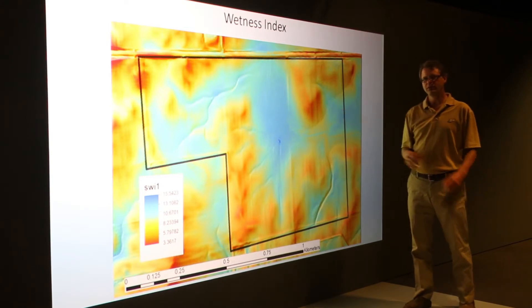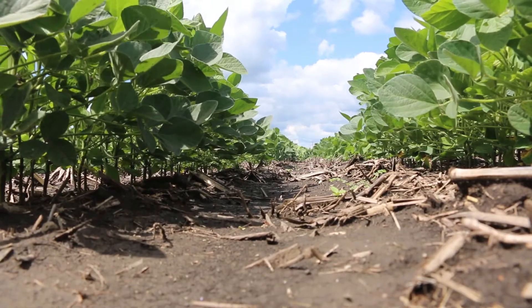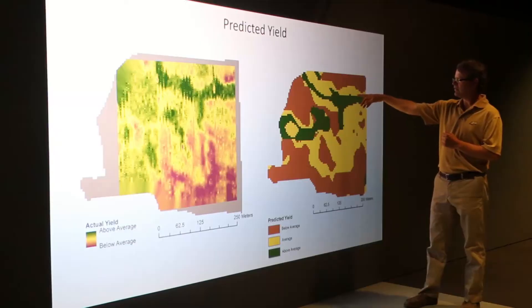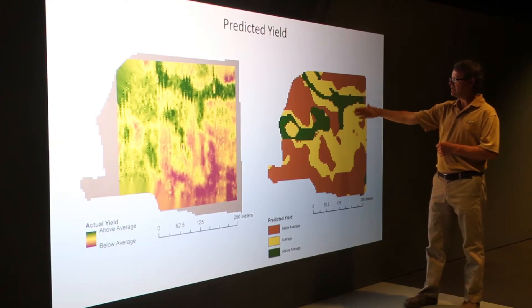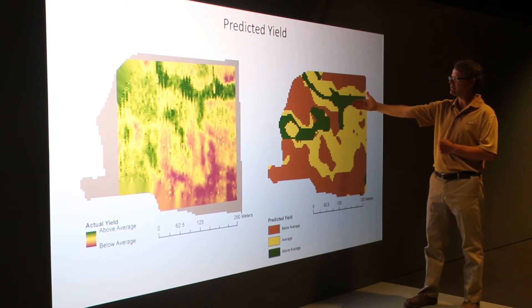The uses of these soil maps include understanding fertilization rates, irrigation rates, and where practices may benefit you the most. This is extremely useful for farmers because they're managing to make profits. A better understanding of your soil will increase your profits.